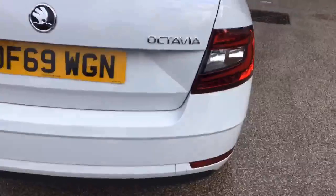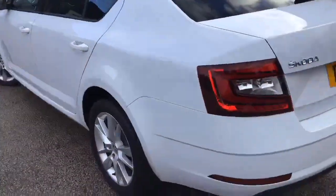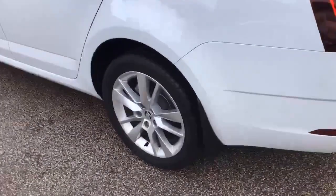We can see that this car has got rear parking sensors. It's also fitted with rear mud flaps.